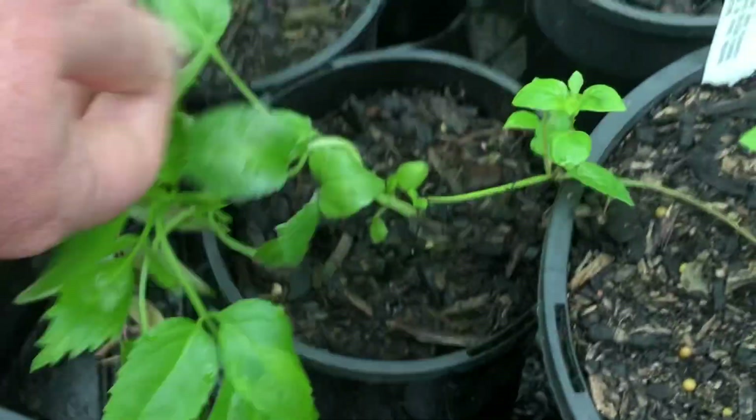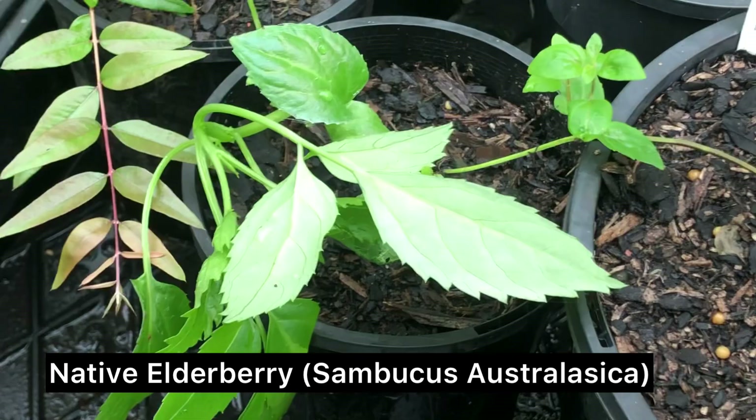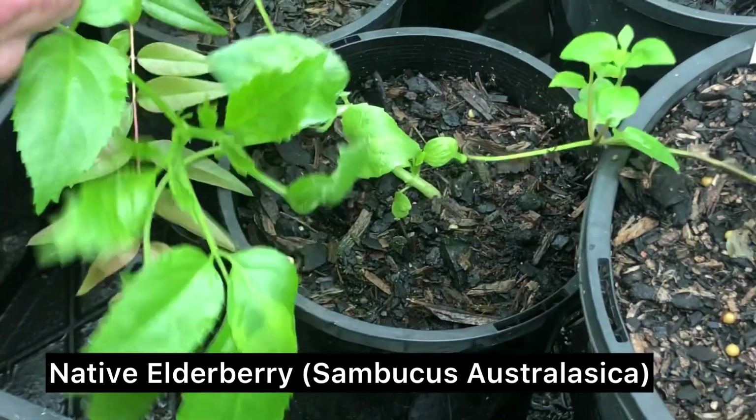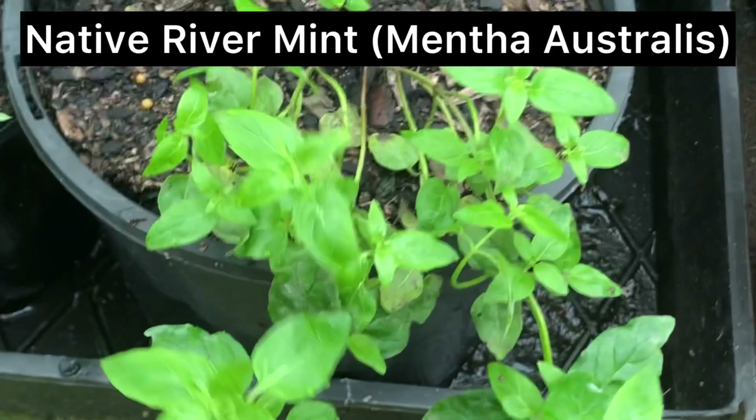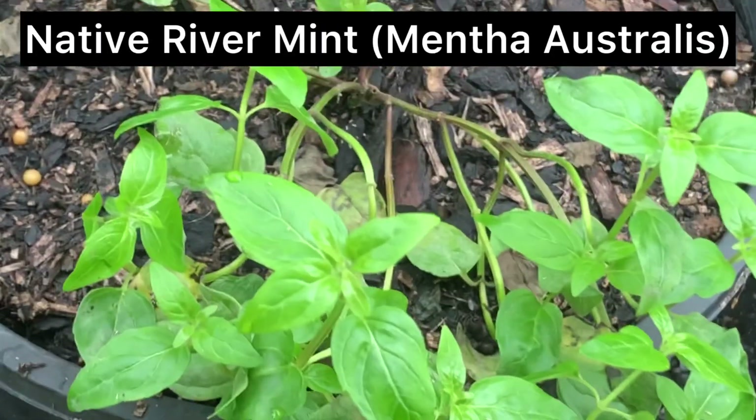This one's a native elderberry — they get big, kind of a small shrubby sort of thing with little yellow berries all over them. This one's a native river mint — it grows around Albury, up through the Murray and Darling and that area.